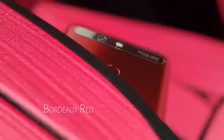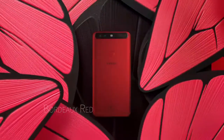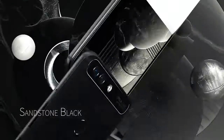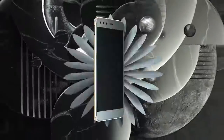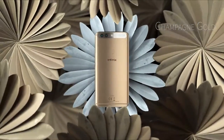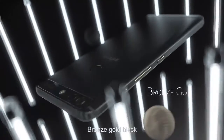Bordeaux red. Sandstone black. Champagne gold. Bronze gold black.